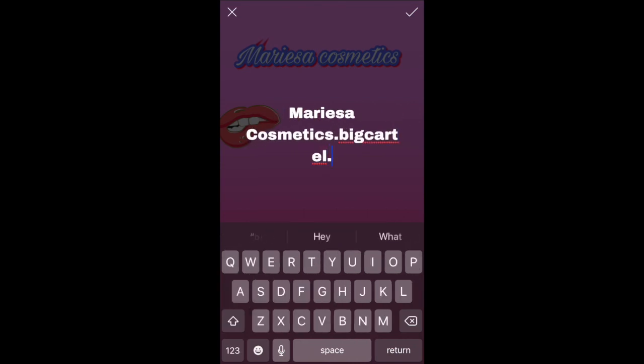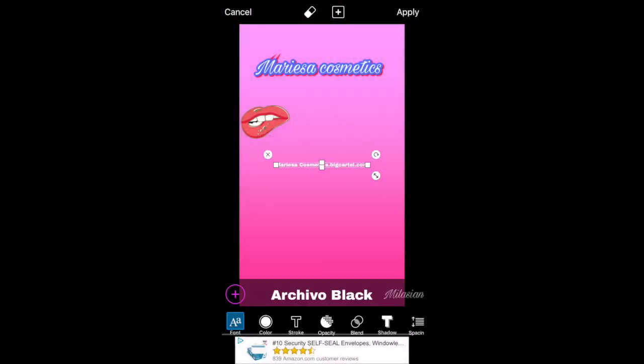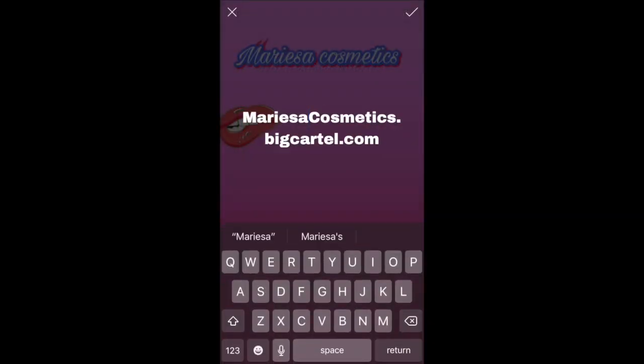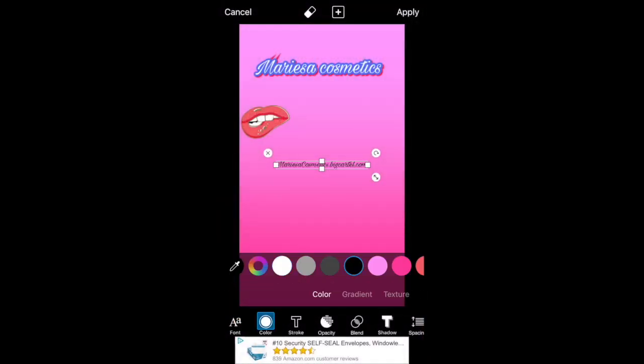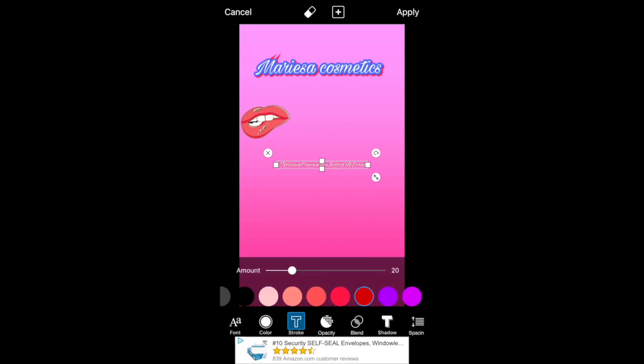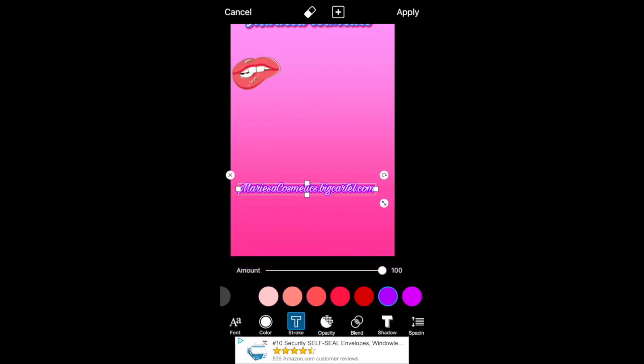Now I'm typing in my website. If you want to know how to get your own website, I have a video called DIY Website on my channel. You can also change the color, stroke it, add a shadow — there are a lot of different things you can do — and then place it where you want it to go.